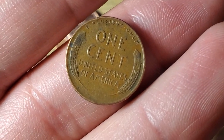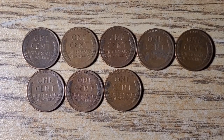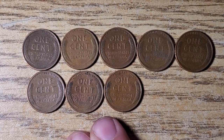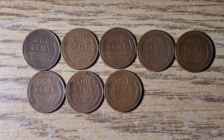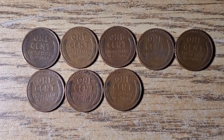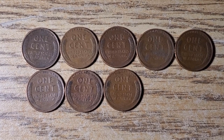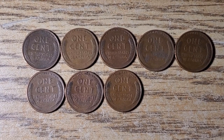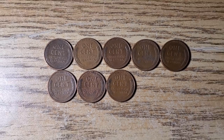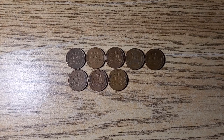The last couple rolls in box two didn't have any other wheat pennies or finds, but we got a total of eight wheat pennies for box number two. Not terrible — my average used to be about 10 to 13 a box, lately it's been more around 7 to 10. As the years go on it's going to be harder to find older coins in circulation.